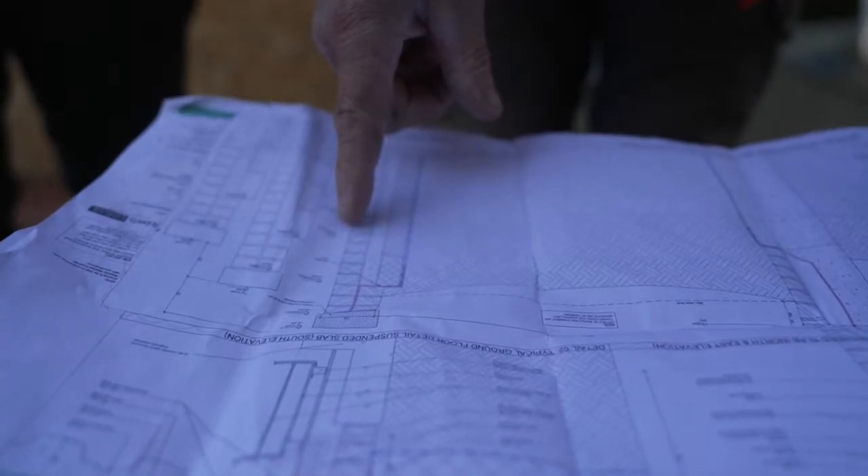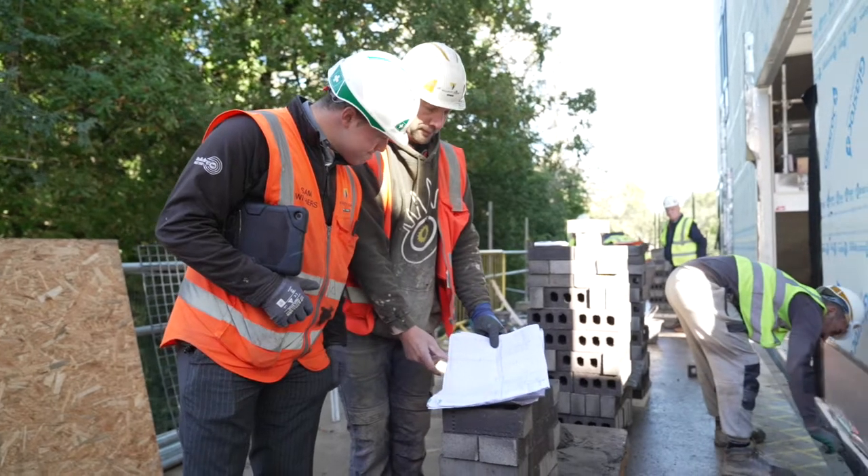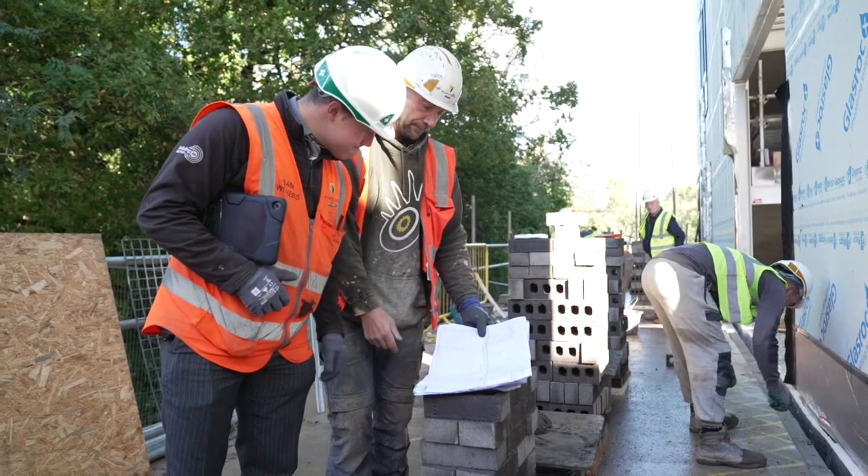Ian is reading these plans carefully so that he knows where corners need to be and where he needs to leave gaps for doors and windows.